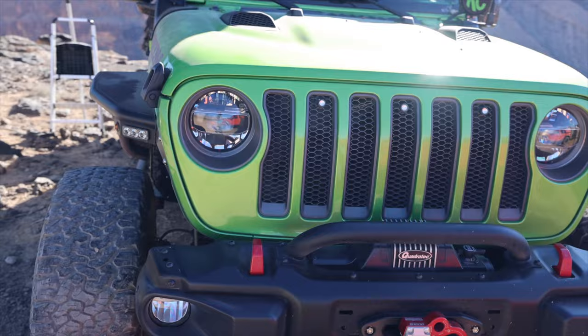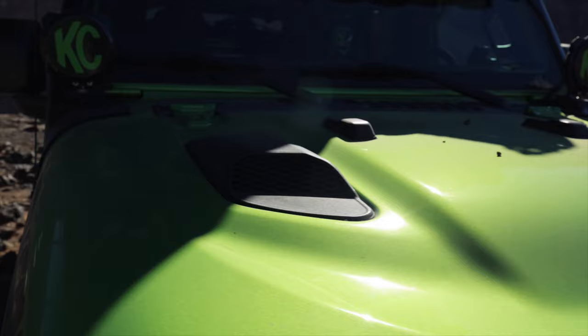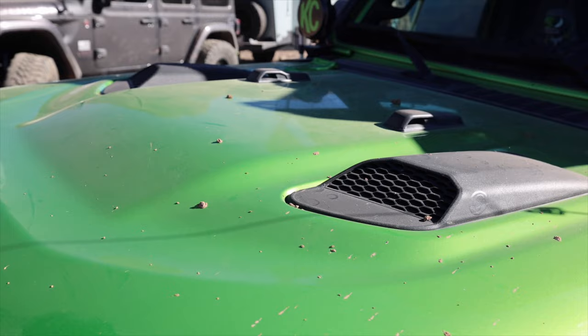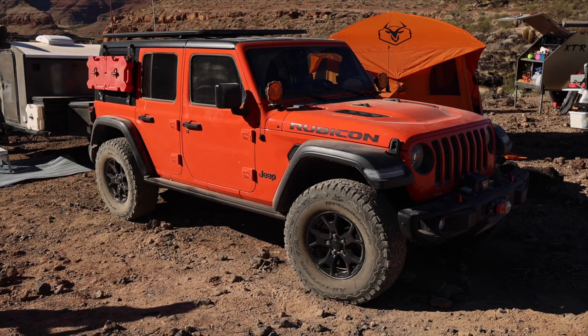Nice stock winch and bumper — a great thing about the Rubicon. Check out these hood vents: he's got them as both a vent and an intake. I've actually been looking at something like that for the diesel to help with cooling, but they don't have it for the diesel yet. We may end up doing something like that — it's a great solution if you're having any heating issues and you get a little extra power with the intake.